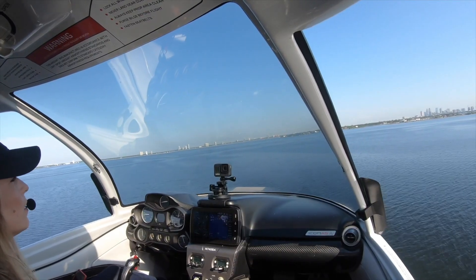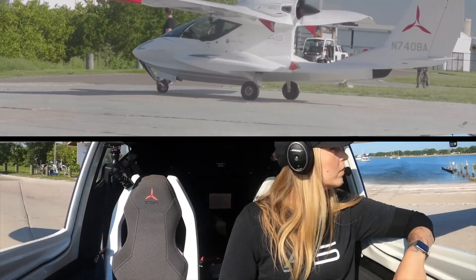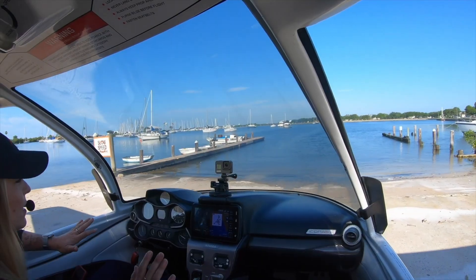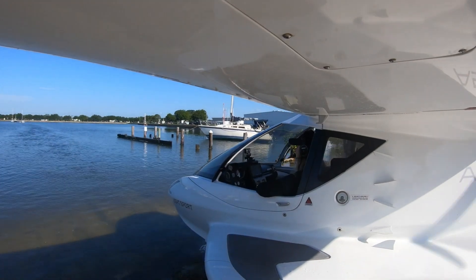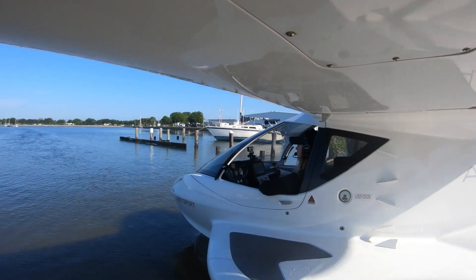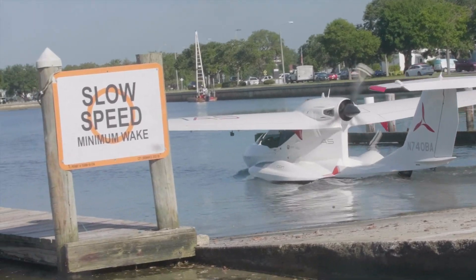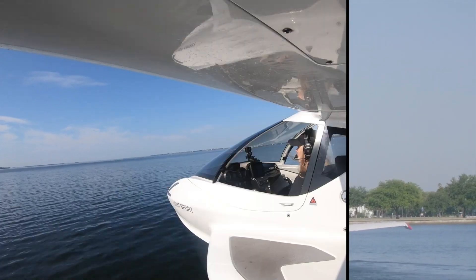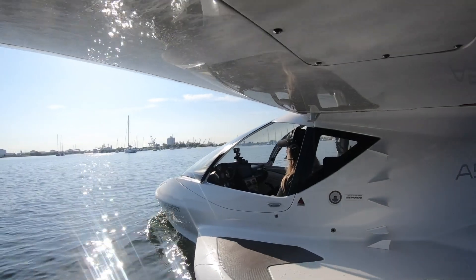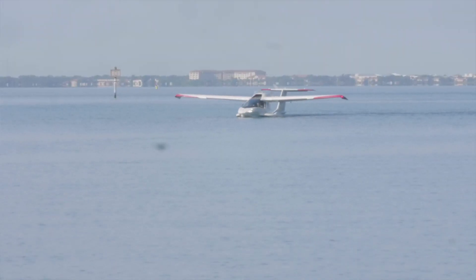Its sleek, sporty design features foldable wings, making storage and transport easy, whether you're docking it at a marina or towing it on a trailer. The user-friendly cockpit ensures that both novice and experienced pilots can enjoy a seamless flying experience, thanks to its intuitive controls and ergonomic layout. Powered by a 100-horsepower Rotax engine, the Icon A5 reaches top speeds of 109 miles per hour, delivering thrilling performance with every flight.